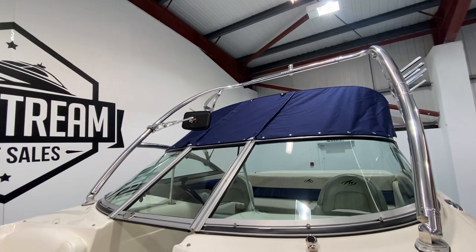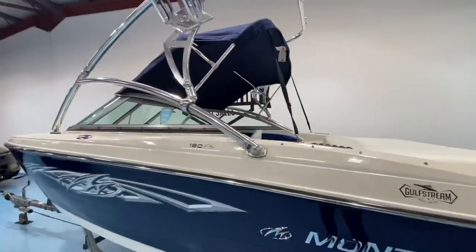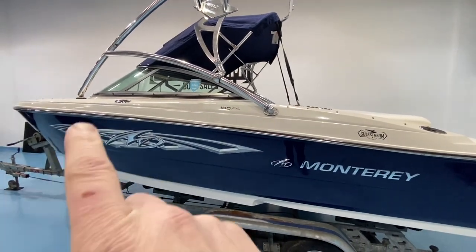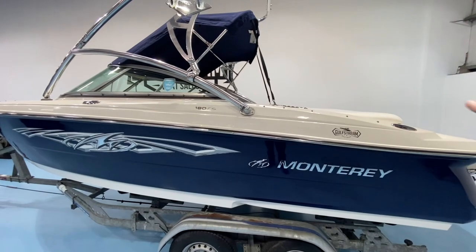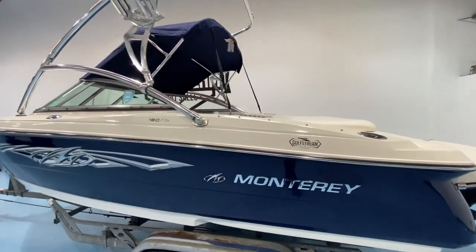In terms of covers, this boat is sold with this bimini top, and as well as that we also have the tonneau cover — the flat cover for the bow and the flat cover for the cockpit for when you're not using the boat. They're all in nice shape as well.